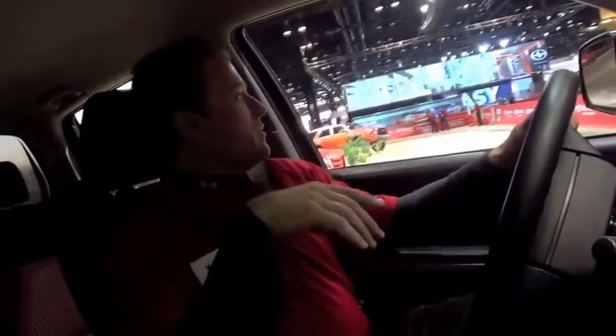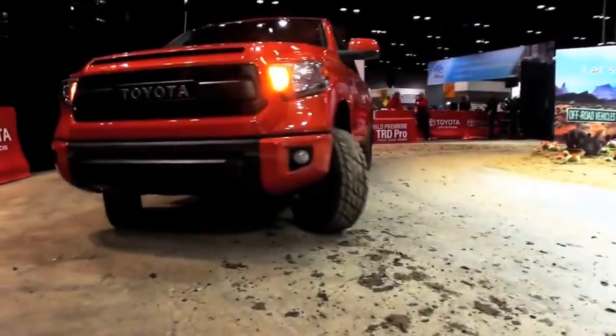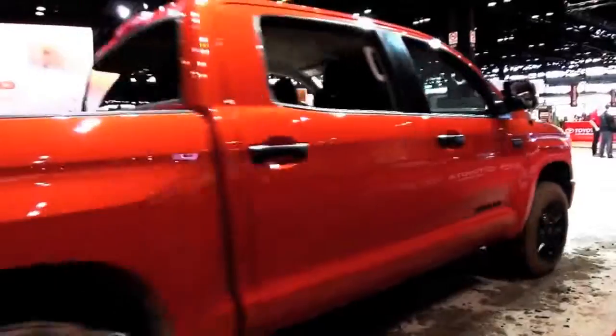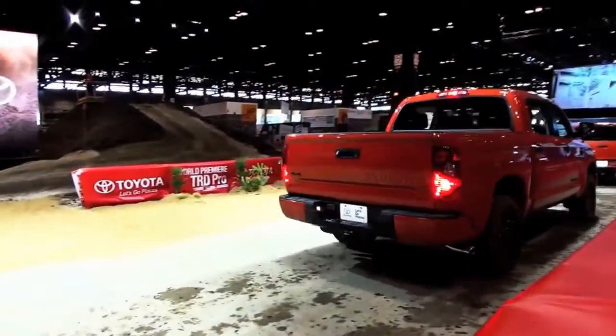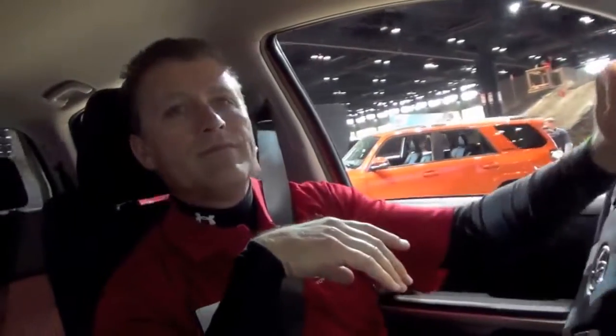Coming down off the hill here at a pretty steep angle — no problem, very sure-footed, very confidence-inspiring truck. One of the other great benefits I've noticed throughout the Toyota line is that even though it's a truck, it steers like a car. You've got a good solid heavy-duty truck feel that you can really push to its limits, and one that drives a little bit more like a car.